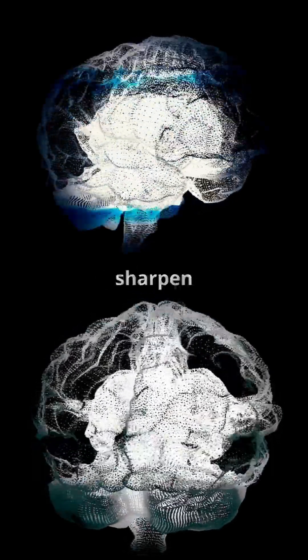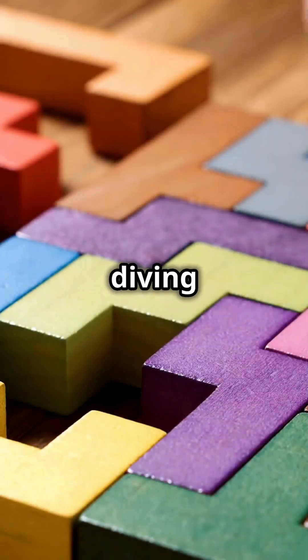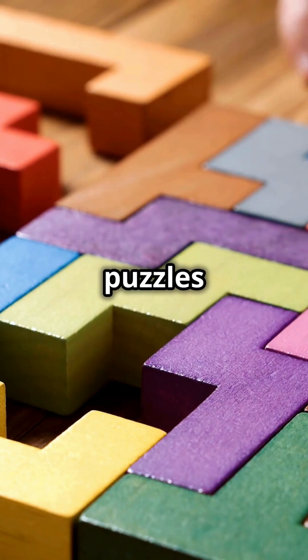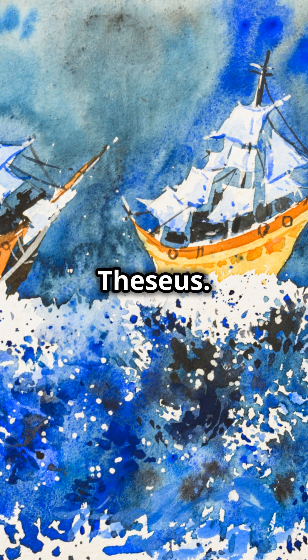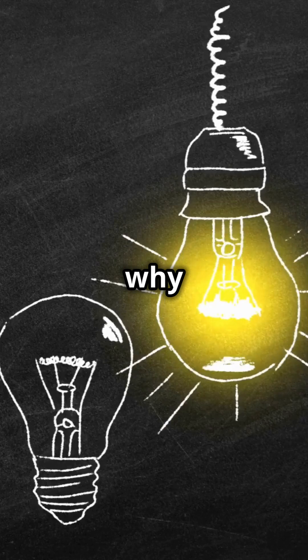Ever wondered how some of the smartest minds sharpen their thinking? Today we're diving into three fascinating logic puzzles: the liar's paradox, the Monty Hall problem, and the ship of Theseus. Plus, we'll explore why logic itself is so important. Let's get started.